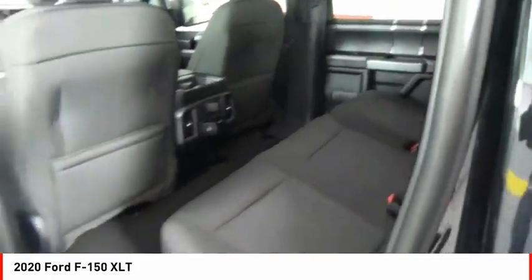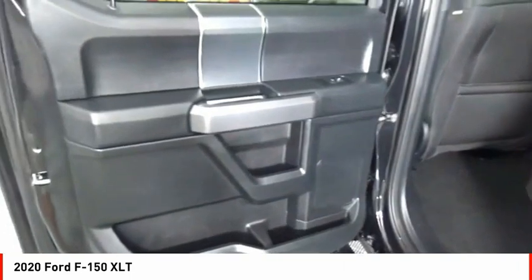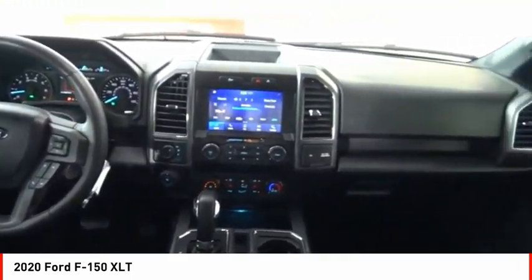Roll stability control. Front suspension type: strut. Daytime running lights. Fog lights. Come take a test drive today.